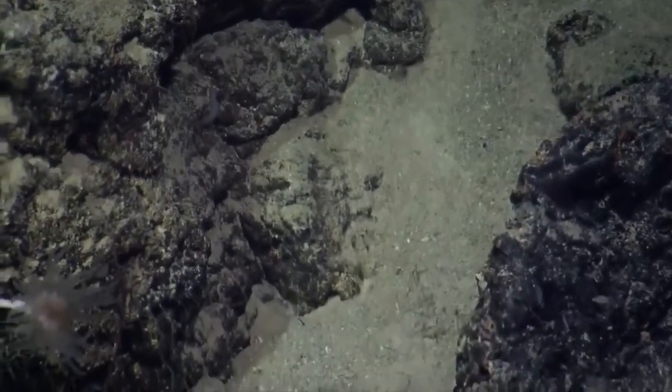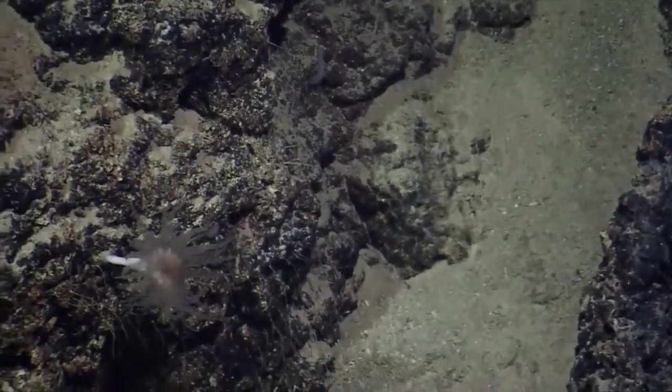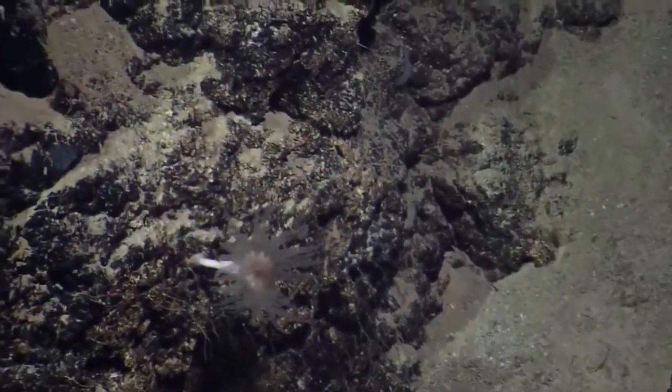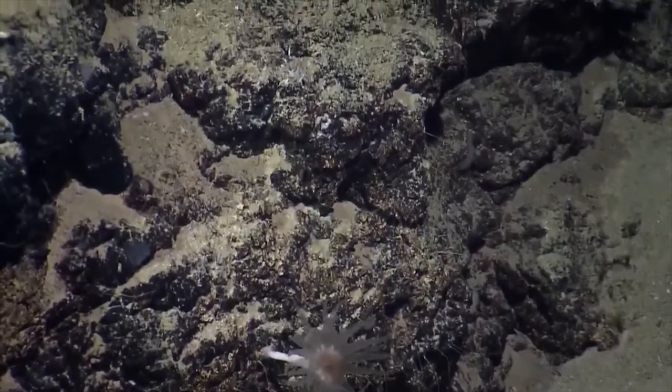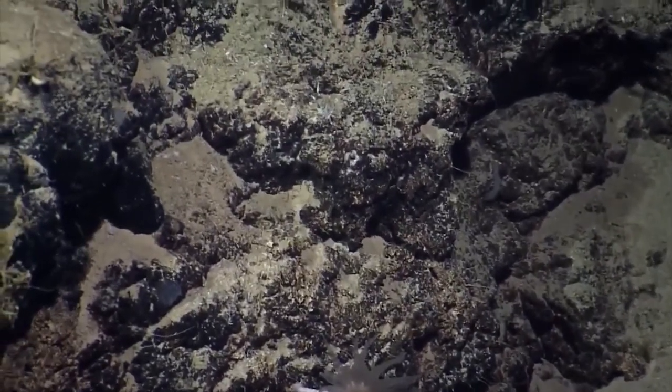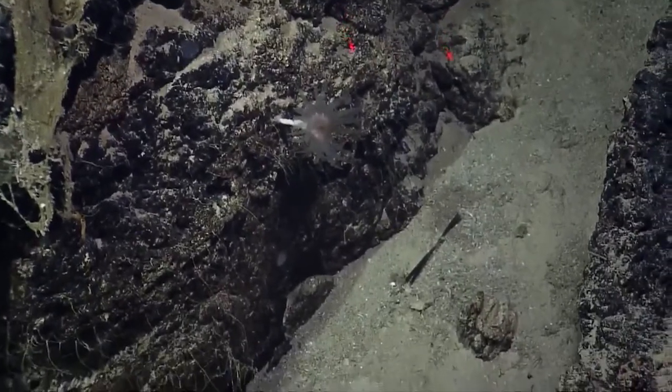A serious target? Yes. Not a joking target. Not a joking target. Yeah, it is. It appears to be. There's definitely some shimmering water coming out of the seafloor, and the shimmering is because it is a higher temperature, most likely.